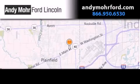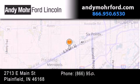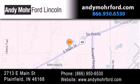Andy Moore Ford Lincoln is the place to find new Ford and Lincoln cars and trucks and pre-owned vehicles in Indianapolis. You can search our new and pre-owned inventory online, get new car pricing, and receive free, no obligation price quotes. Stop by and visit us today at 2713 East Main Street in Plainfield or see us online at AndyMooreFord.com.